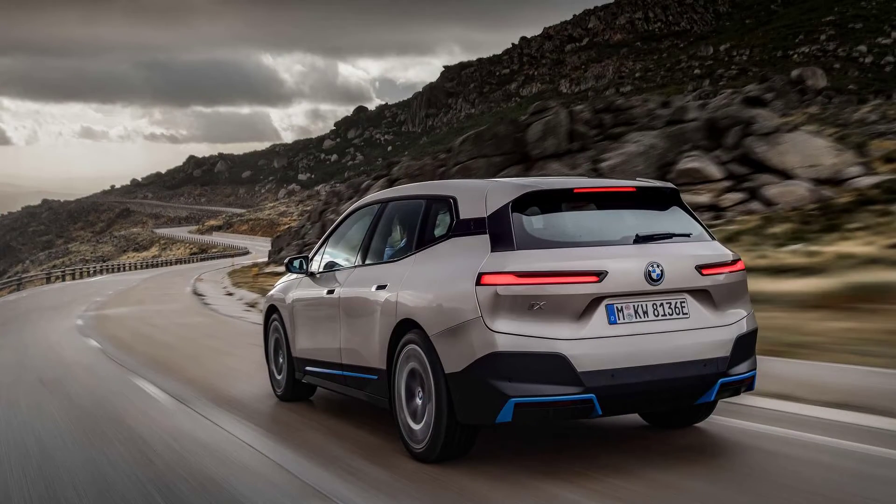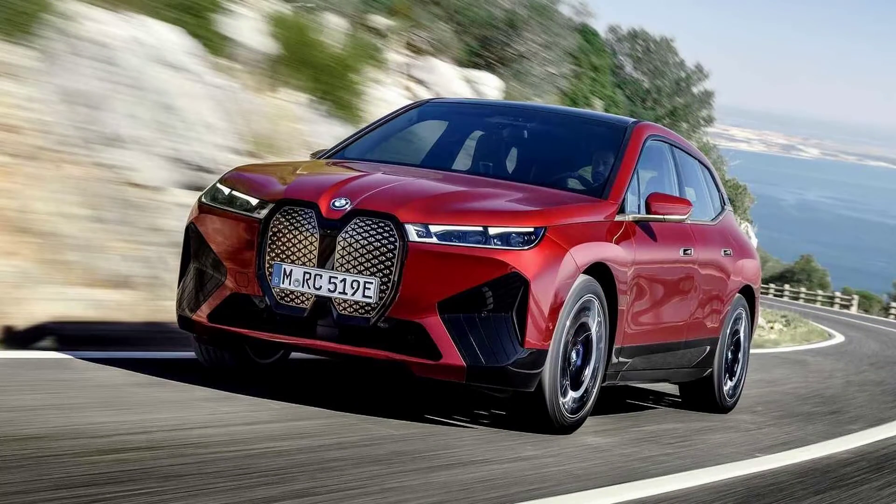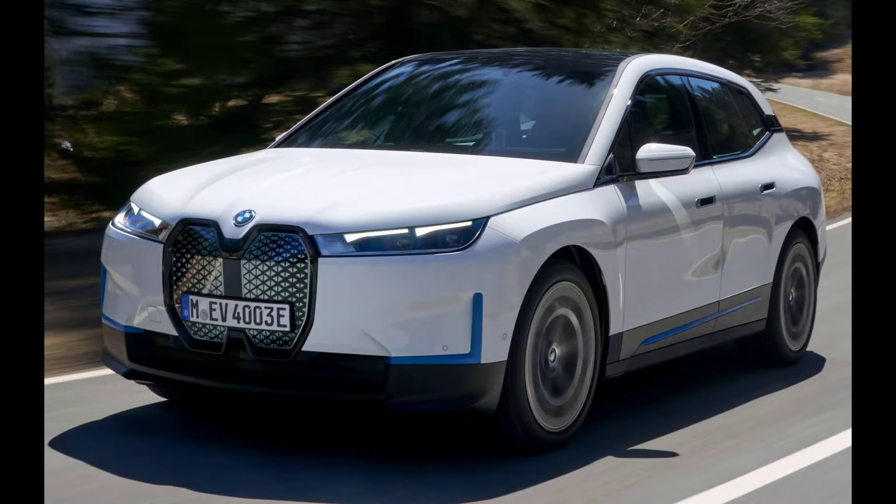The BMW iX xDrive50 starts at $83,200 for the very base trim. We added on the sport package for $2,800, which includes shadowline exterior trim, 21-inch wheels, and dark clear taillights.